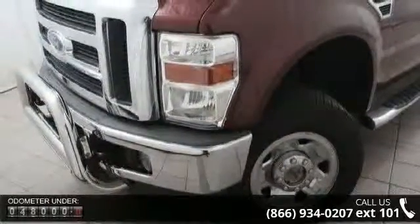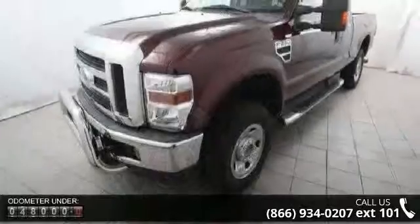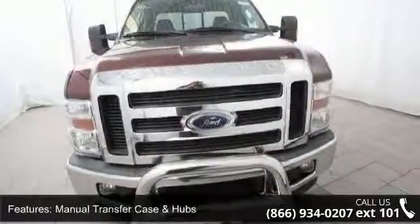This vehicle's top features include a 5.4L SOHC 24-valve FE Triton V8 engine, manual transfer case and hubs, 4-wheel drive, a 12,500 lb. Ford Tough Trailer Hitch Receiver included, and a 2-inch hitch.